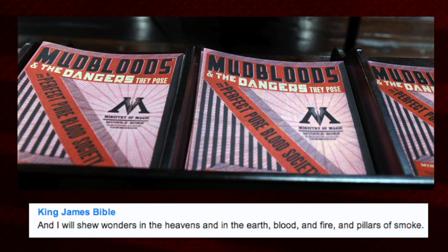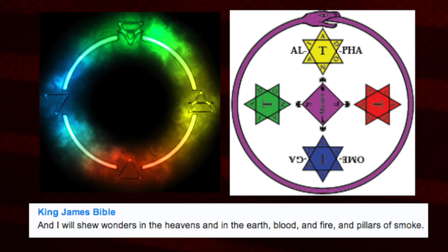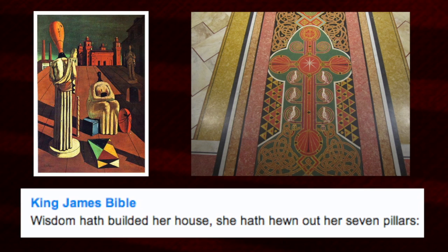Blood could relate to water esoterically, and pillars of smoke might relate to air — giving you earth, water, fire, and air. 'Wisdom has built her house; she has hewn out her seven pillars' — seven chakras. 'And the angel of the Lord appeared unto him in a flame of fire out of the midst of a bush, and he looked, and behold the bush burned with fire, but the bush was not consumed.' This etheric fire is not burning a physical bush.